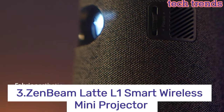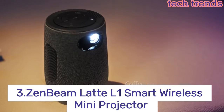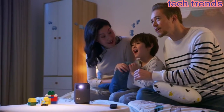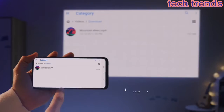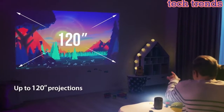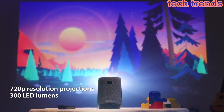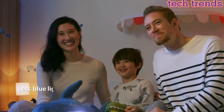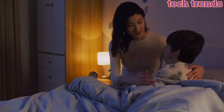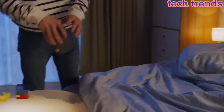Number 3: Zenbeam Latte L1 Smart Wireless Mini Projector. Up to 300 LED lumens output and 720p native resolution. Short throw lens projects a 40-inch image from a distance of 1 meter, and up to a 120-inch image at 3.2 meters. Connectivity features include wireless mirroring for mobile devices.